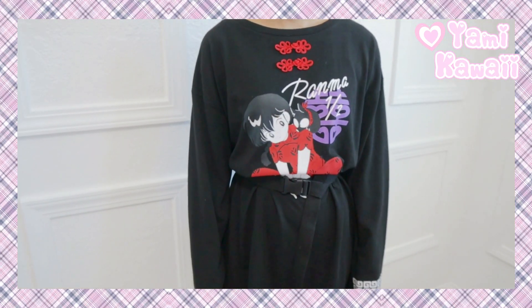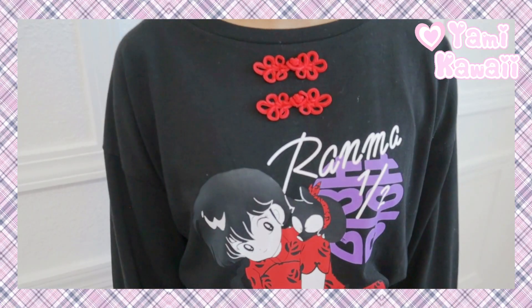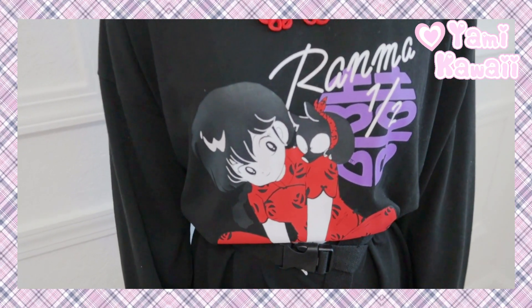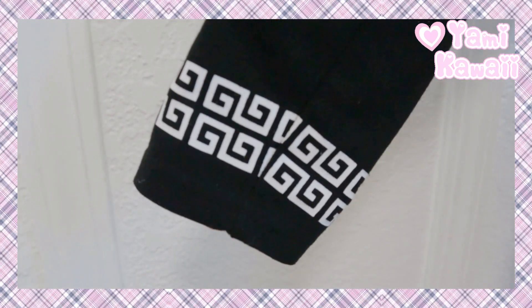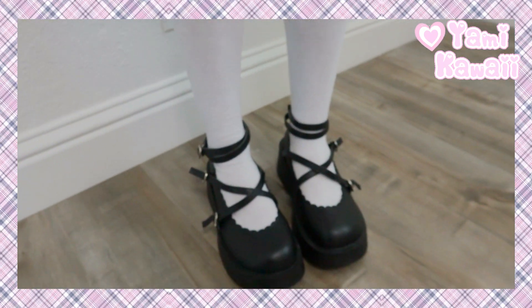This next outfit is pretty much the exact same as the other one, except this top is black — this one is my shirt. The detail up top is red, the other was black, and it has the same sort of design on the front, except the outfit is in black and white. The socks and the shoes are the same as well.